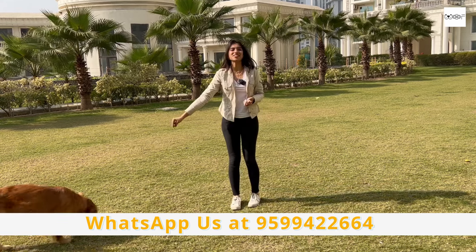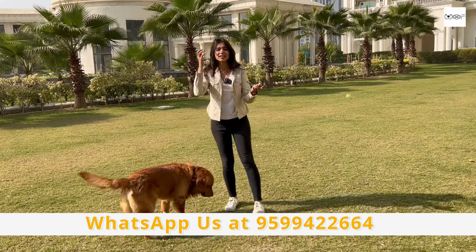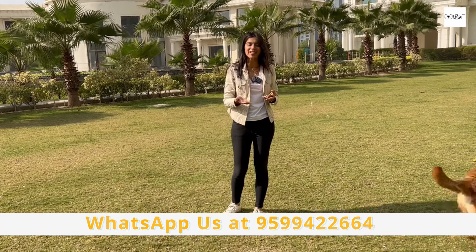Hi guys, I welcome you all to WOOF. WOOF is a channel where we answer all your pet-related queries. We'll let you know if you have any doubts, any confusion — as a pet parent, which breed should you adopt? Which breed should you take? We will answer all of these questions for you.